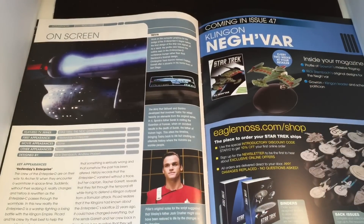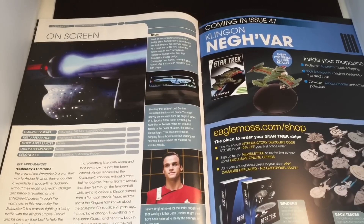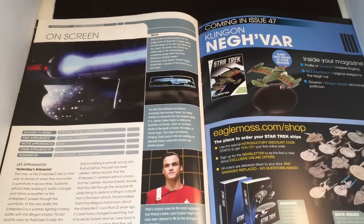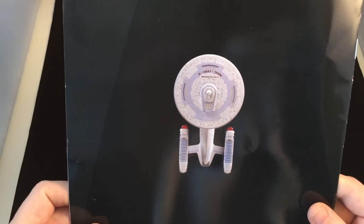We get a peek at what's coming next — the Negh'Var. The pictures are getting better and the coloring looks very good, so the reviewer is looking forward to Gowron's massive flagship. Stay tuned for that in an upcoming review. Now let's put the magazine to one side and have a look at the model.